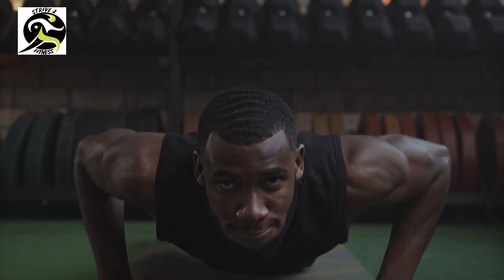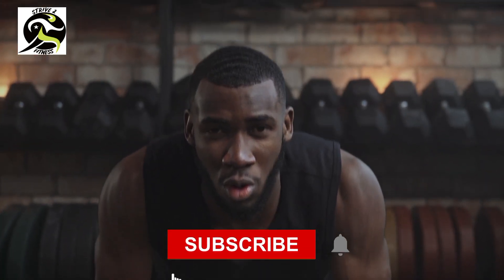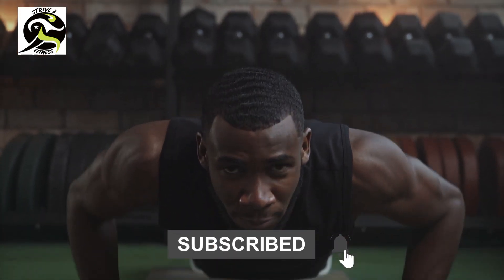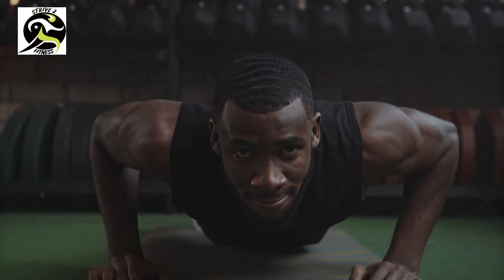Hey everyone, welcome to our channel. If you are new here, please consider subscribing to our channel, liking our videos, and clicking that little bell notification below. In this video we are going to talk about the workout challenge for beginners.